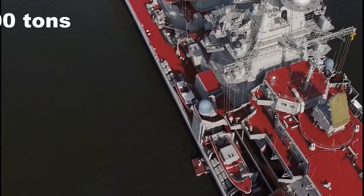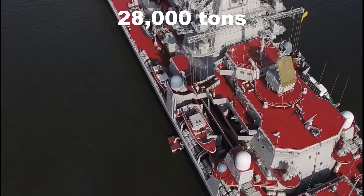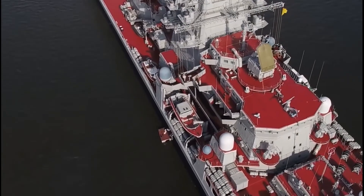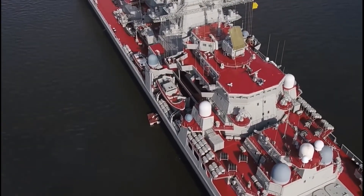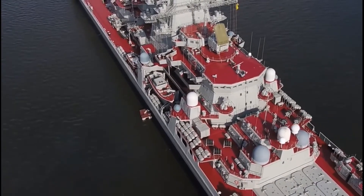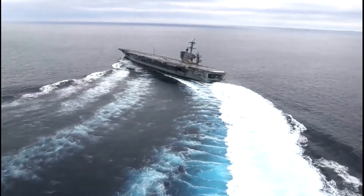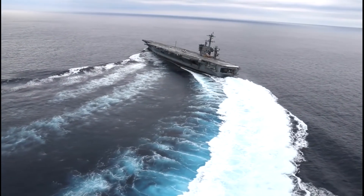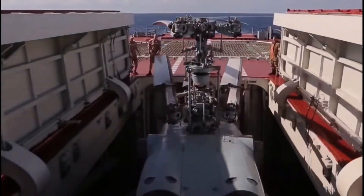With a standard displacement of 24,300 tons and 28,000 tons full load, the battlecruisers have a length of 252 meters, a beam of 28.5 meters, and a draft of 9.1 meters, making them the largest and heaviest surface combatant warships in service. Only aircraft carriers and amphibious assault ships were larger than the Kirov-class. It can carry three medium-weight helicopters.